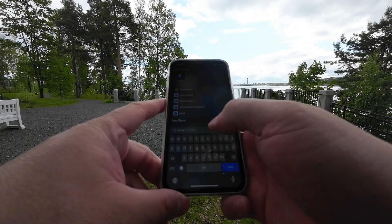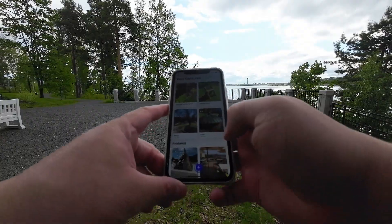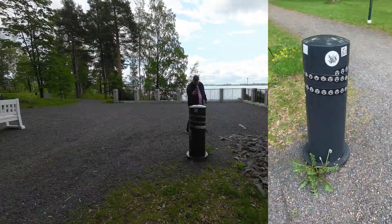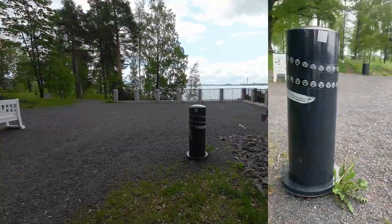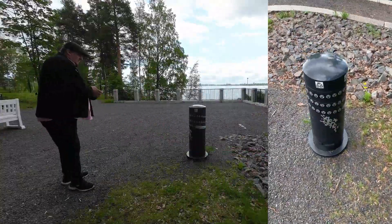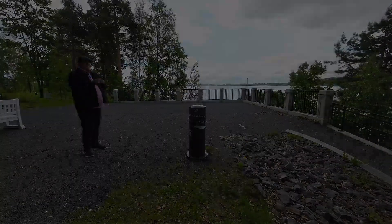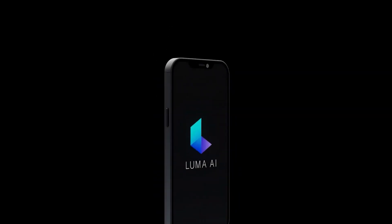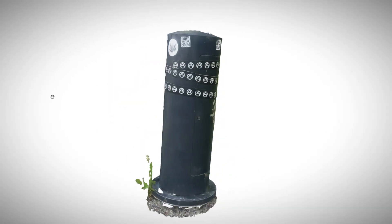Luma AI offers an easy-to-use app that you can download to your phone and start creating NeRF models through it. You just choose a good object that you want to model and then scan it — basically videoing it from all sides by moving around it in loops. Very simple. After shooting, the video is sent to Luma AI's cloud for processing, and after about 30 minutes you can rotate the model freely and look at it from different angles.